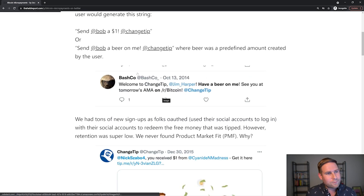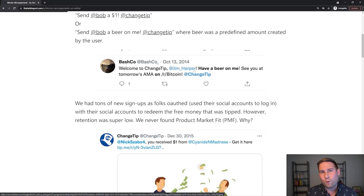Here's a good example. Bashco — who is an admin on the Bitcoin subreddit and was, I believe, a part-time team member — is shown here sending a tip to Jim Harper: 'have a beer on me, at ChangeTip.' This is an example from Twitter from 2014 in terms of how people were using it. ChangeTip came around in 2014 and I joined the team a little bit later in 2015.